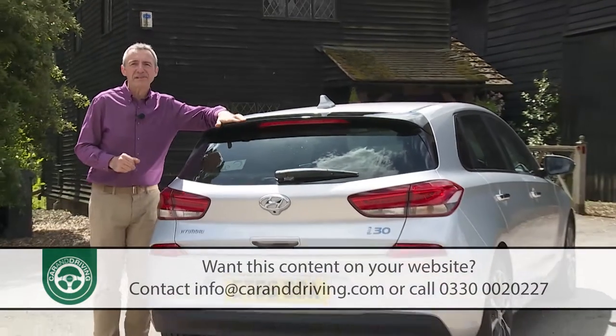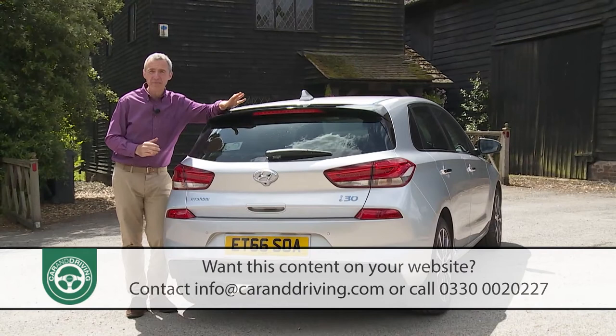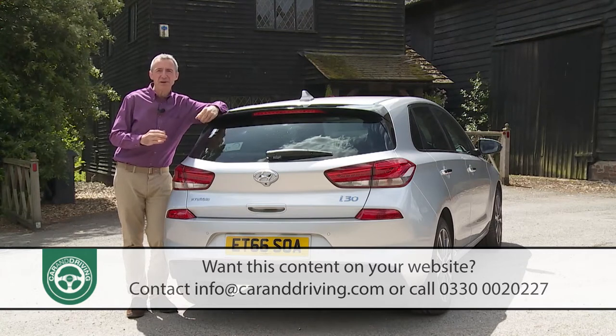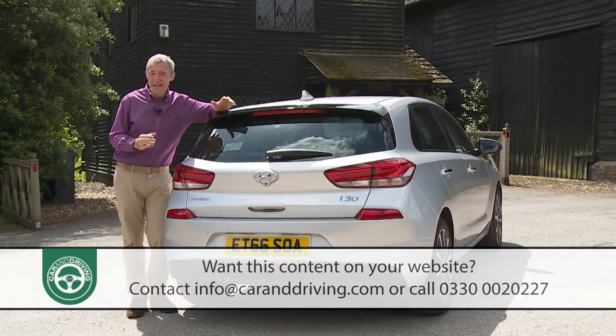All of this from a car that was designed, developed and tested in Europe specifically for European buyers. It all sounds quite promising — but if this i30 is going to be able to really keep pace in this closely fought segment, it's going to need to be. So let's put this car to the test.